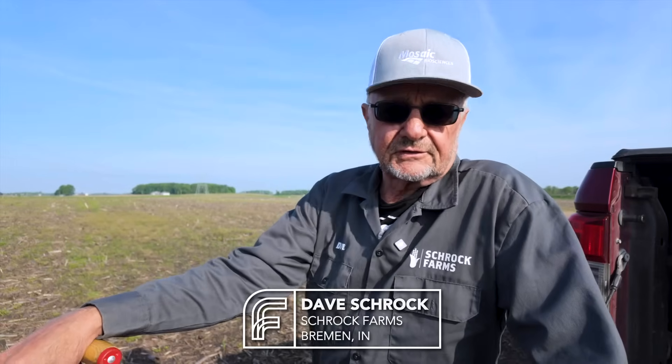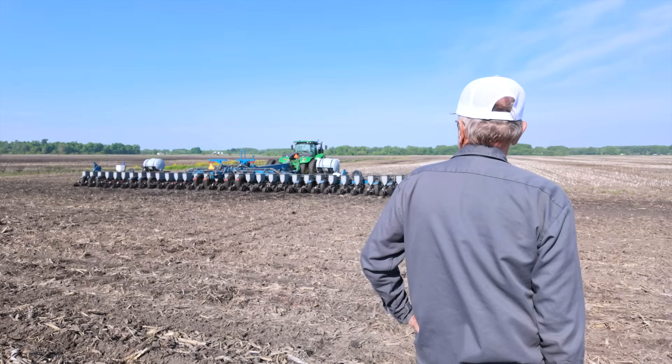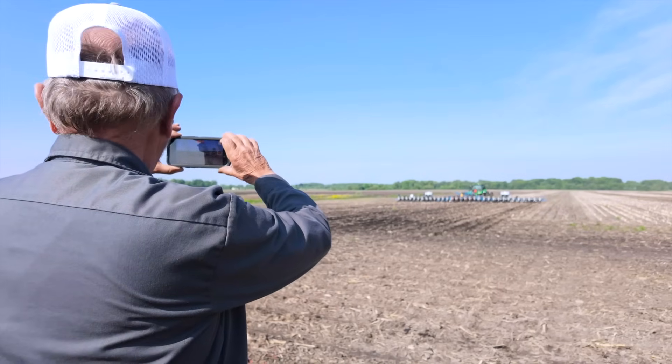We do weekly tissue samples on this corn as soon as it's 150 to 300 GDUs. As soon as we have two leaves we're cutting them off, and we want to see early phosphate uptake. We did see that last year with the biopath and that's what we're hoping to see again this year. That to us is success — the product has worked.